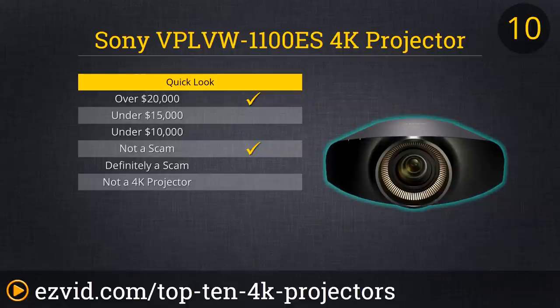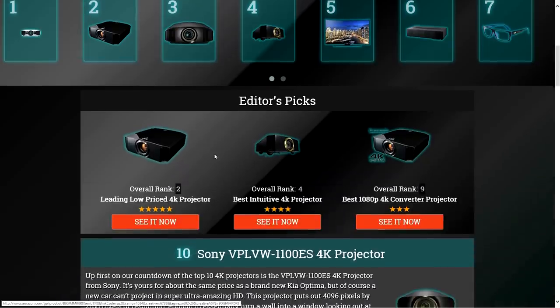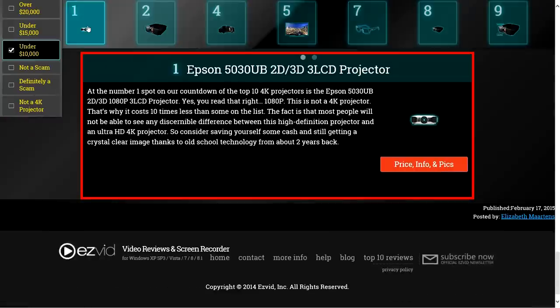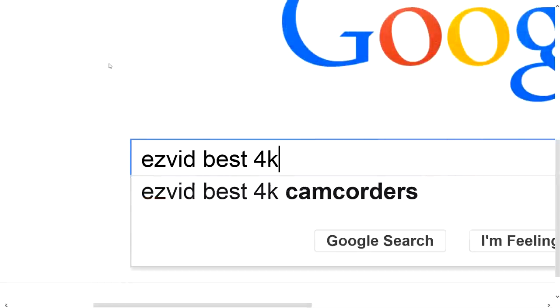Sure, this is one of the most expensive projectors on the market, but we're not sure how to finish that sentence. To get full reviews for each 4K projector in our list and quickly narrow down which one is right for you, click the links beneath this video or search for EasyVid Best 4K Projectors.